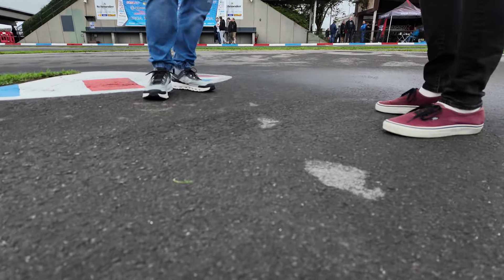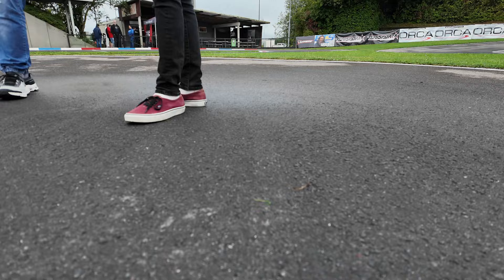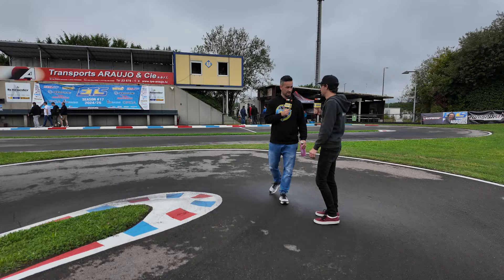Lucas is from France. We did a track walk, I think, two years ago, where he explained the most important sections of the track. What has changed since then, because I think the club has done some work on the track?